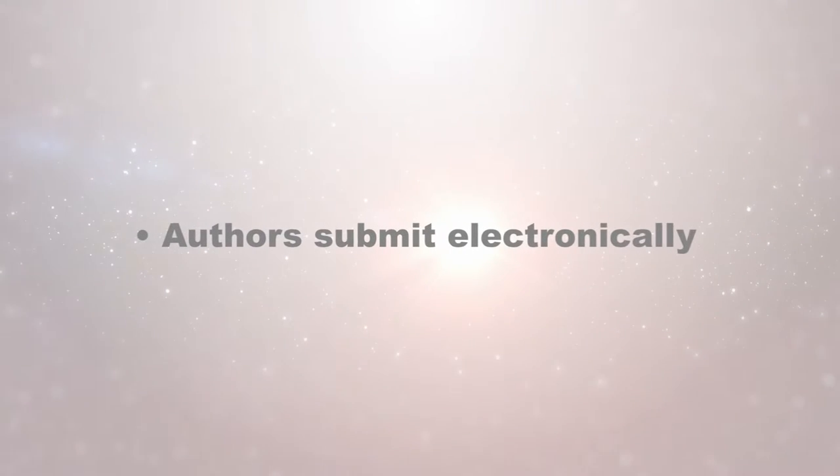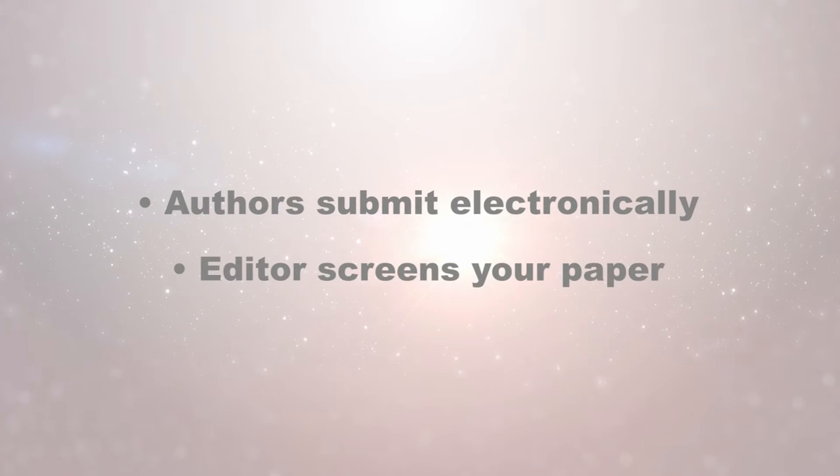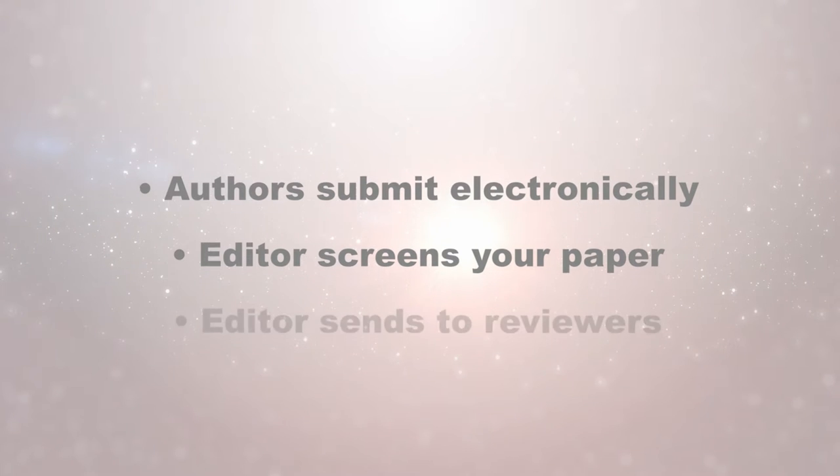Let me describe the typical schedule for a journal. The author submits their paper, usually through an electronic system, so be sure you know how to use that system. The editor will screen your paper first to make sure it's appropriate for the journal, and if it meets minimal standards, the editor will send the paper out to reviewers.